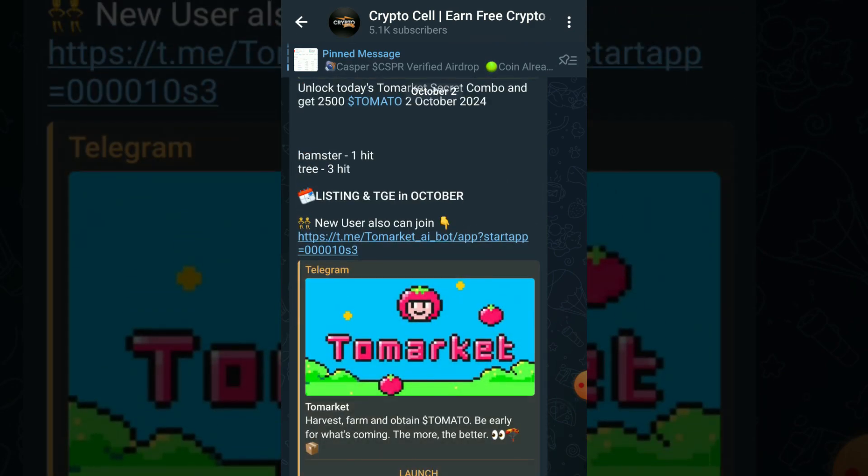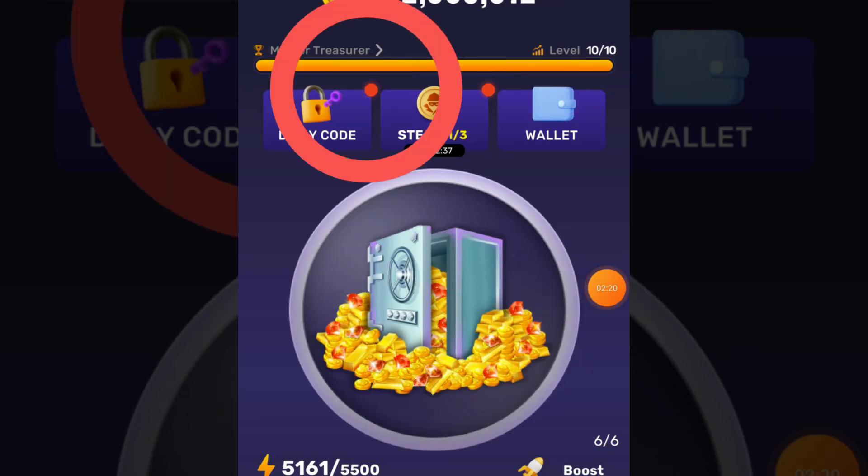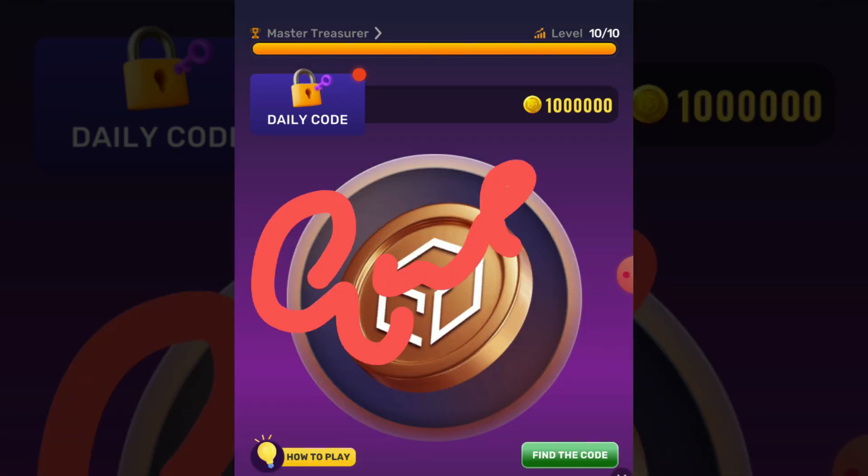Let's get back to the topic. Open your Treasure Trapper Tap Tap app and click on the daily code button. Today our code is GWEI.